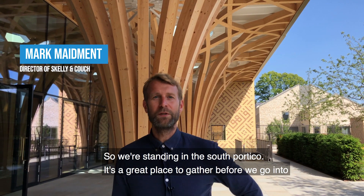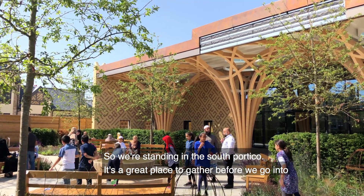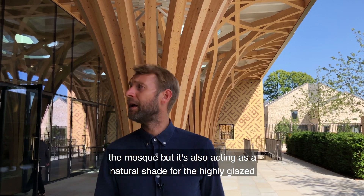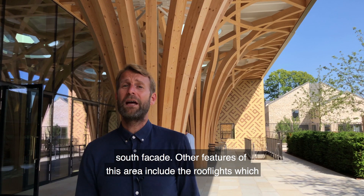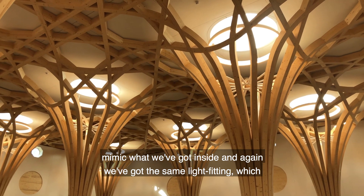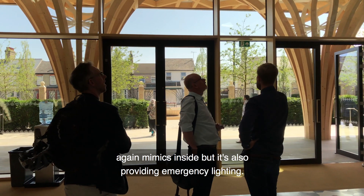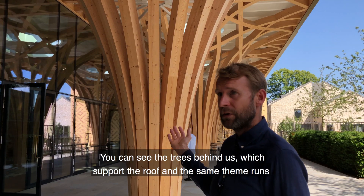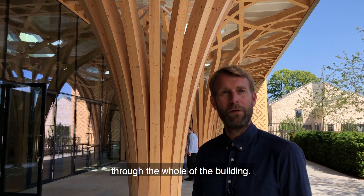We're standing in the south portico — a great place to gather before going into the mosque, but it's also acting as natural shade for the highly glazed south facade. Other features here include roof lights which mimic what we have inside, and the same light pitting which also mimics the interior while providing emergency lighting. You can see the trees behind us which support the roof, and the same theme runs through the whole building.